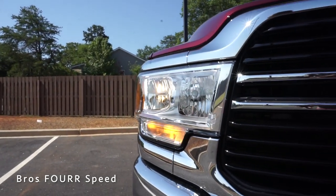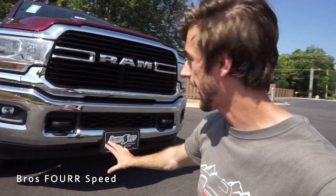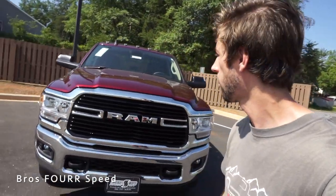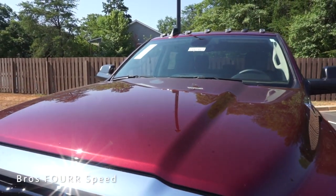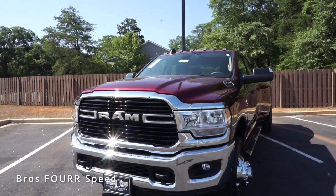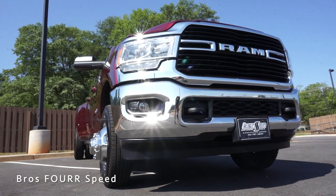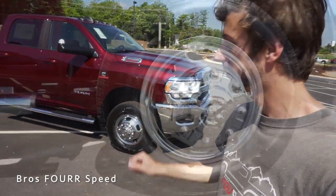On both sides, this has LED headlights with turn signals just underneath. The lower section of the bumper is finished off in chrome, with tow hooks up front and mesh for even more cooling. There's a massive hood with really nice lines flowing down it, 3500 Heavy Duty badges on both sides of the hood, and fog lights down in the lower section of the bumper.